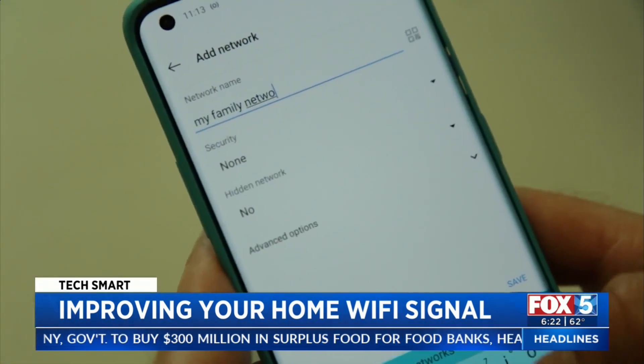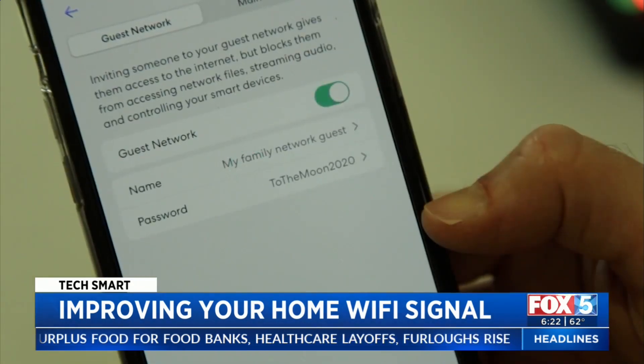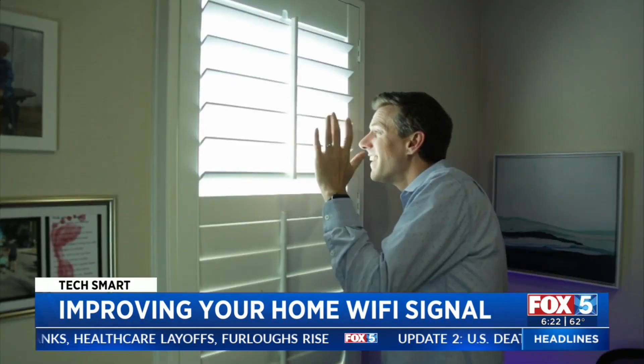Finally, consider hiding the name of your home network so it's harder to hack into. And set up a guest network for visitors, when you could actually have them at your home again.